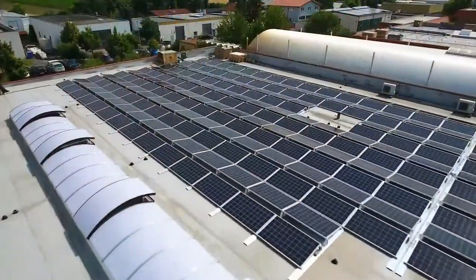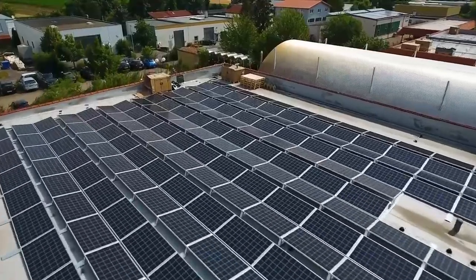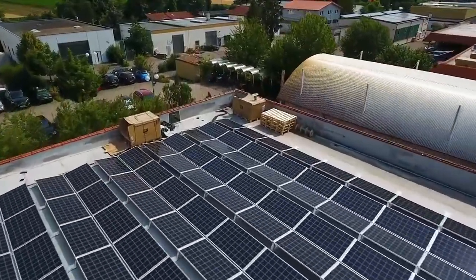Brandy and I often get asked about solar panels, so we created five tips for you to consider before buying a home with solar panels.